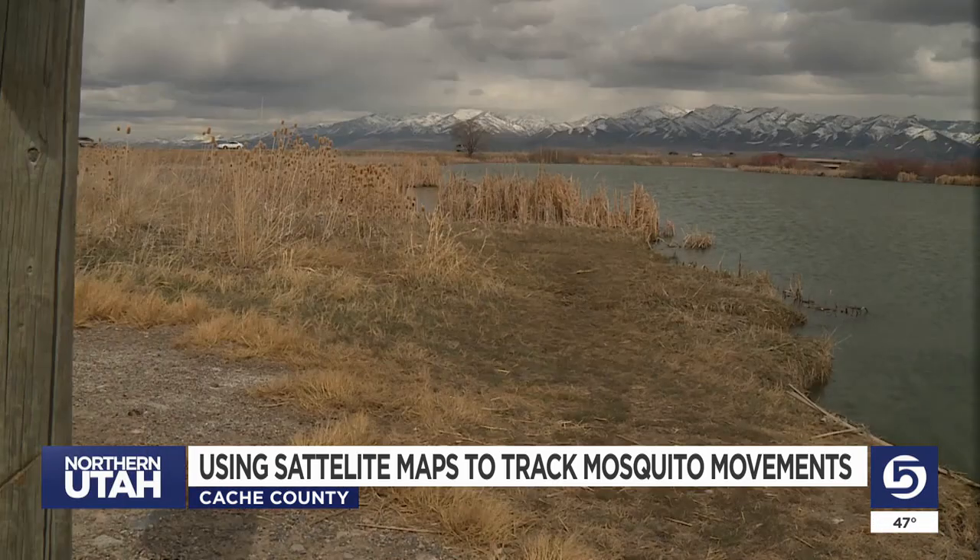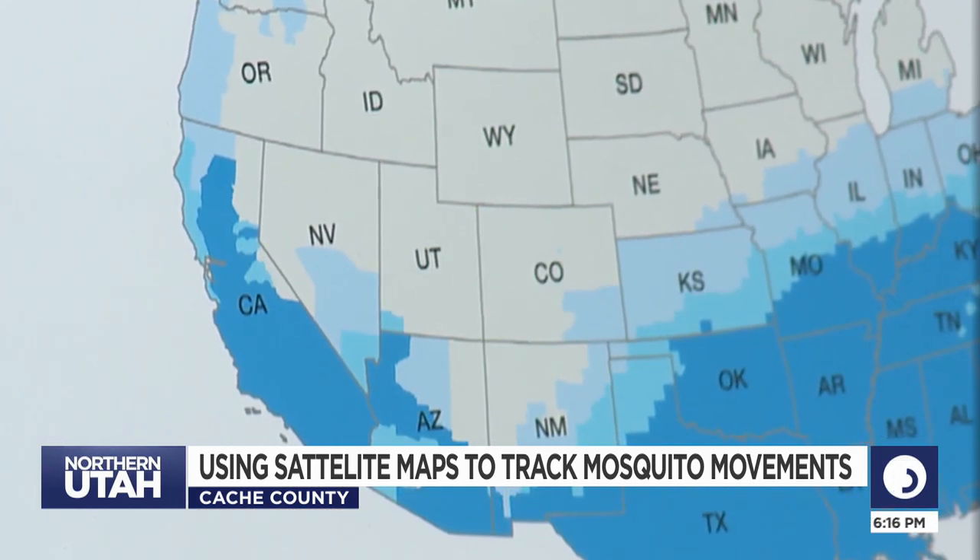As of now, the Aedes aegypti has not made its way into Utah, but it is nearing the southern border. Sarman says this method could be used to track other mosquito populations as well. So far, Utah has been too cold for the Aedes aegypti, but Sarman says with adaptation and climate change, that could change. And she says this research could help to stop that.